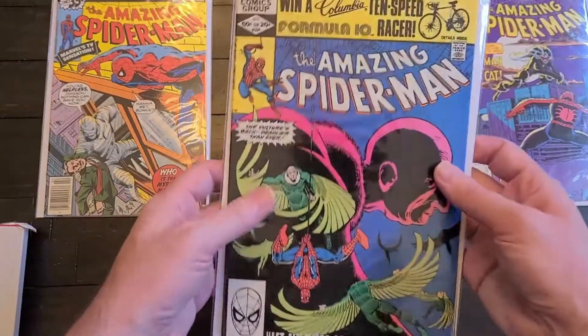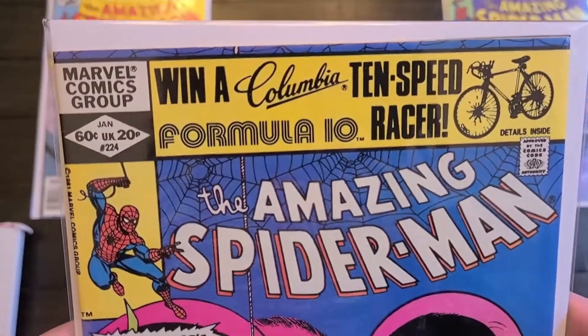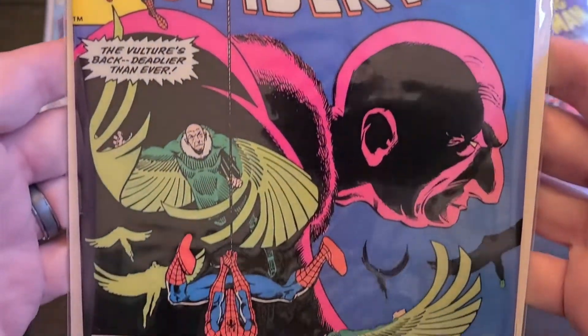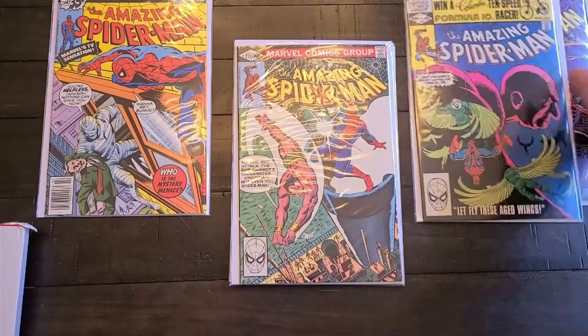This one is 224 from 1982 again — a Vulture appearance. That might be my last, or I might have another couple in the 220s I still need.